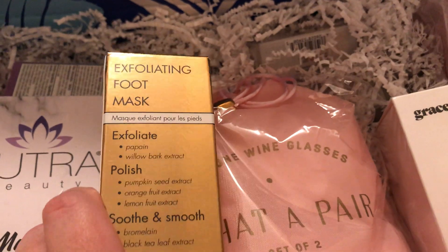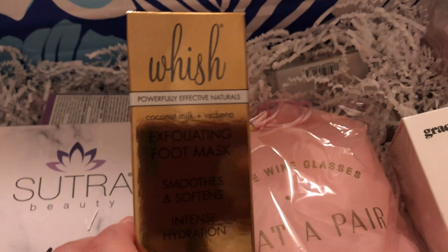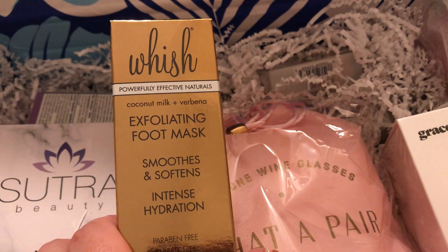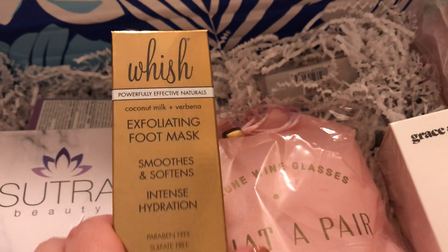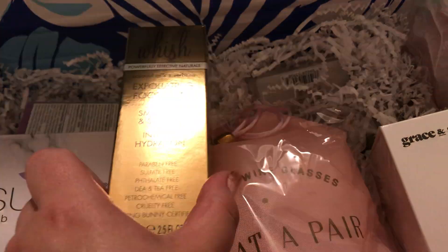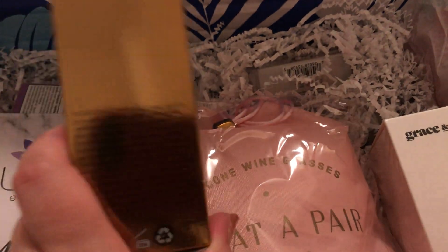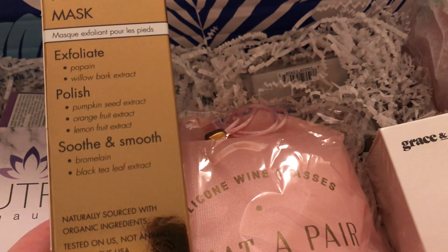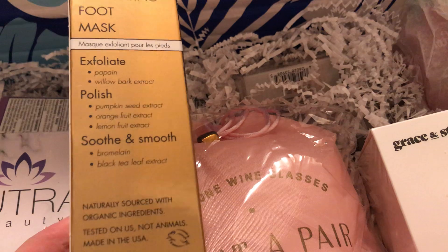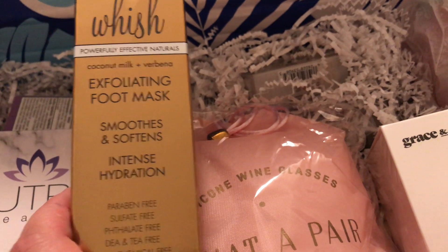An exfoliating foot mask. This is by Wish — powerfully effective naturals, cocoa milk and verbena. It smooths and softens, intense hydration. It says it exfoliates, polishes, soothes, and smooths. I'm definitely going to try this because it's summer and you want to show off your feet in cute sandals.